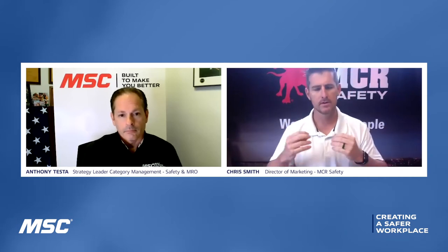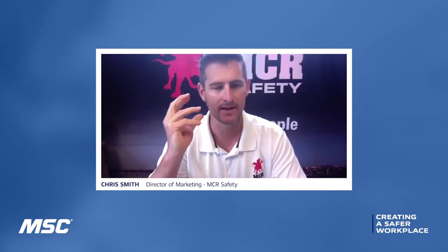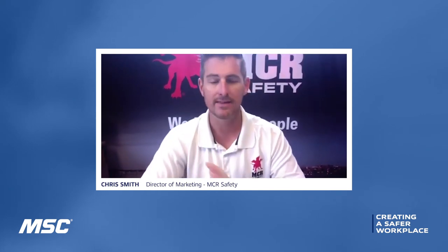OSHA puts out stats — the average eye injury rate is around 3,000 eye injuries a day, from small microparticles to chemical issues. If we can allow that user to keep their protective eyewear on their face while staying safe from the current COVID situations, then I think it's a win-win.